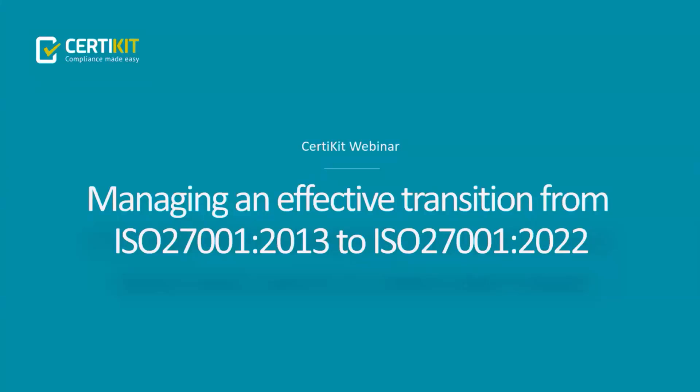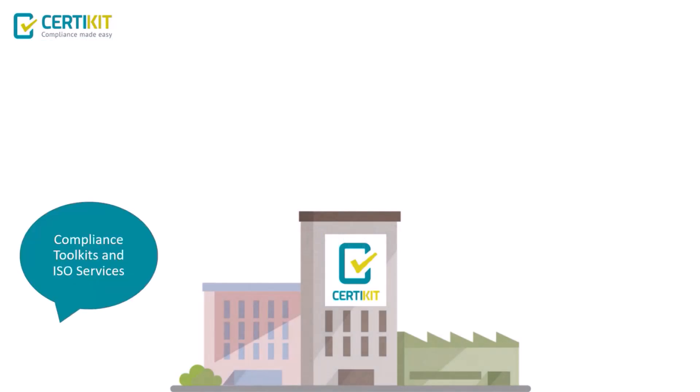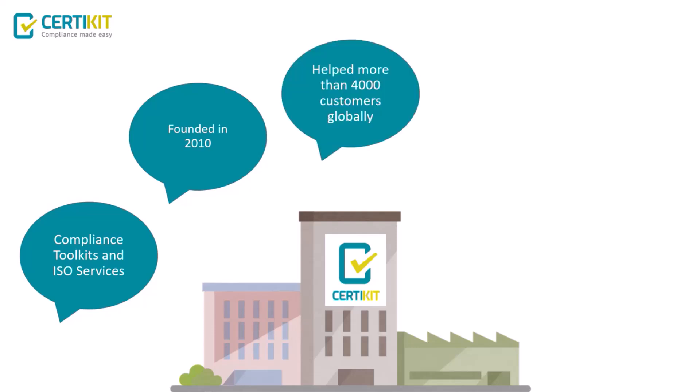Welcome to this CertiKit webinar on managing an effective transition from the 2013 to the 2022 version of ISO 27001. CertiKit is a leading creator of compliance toolkits and a provider of ISO consultancy services. We're headquartered in Derbyshire and have been in existence since around 2010, having helped more than 4,000 customers globally achieve compliance to various ISO standards.